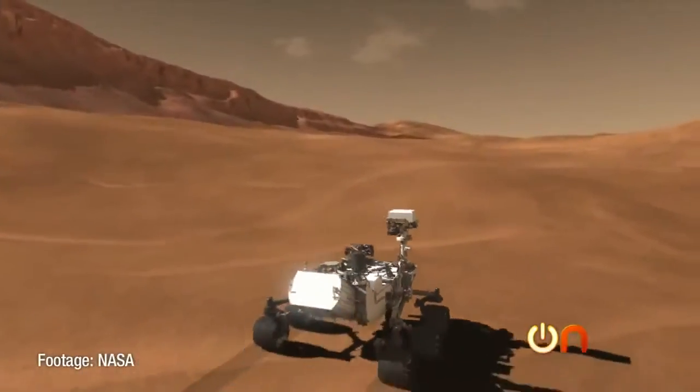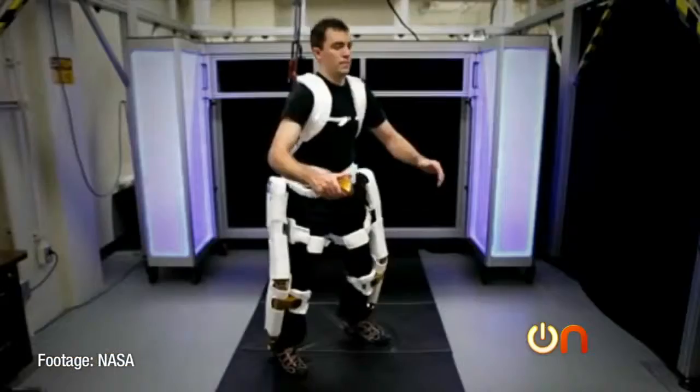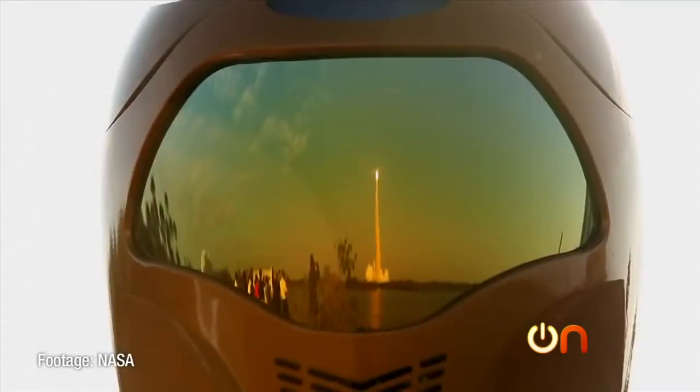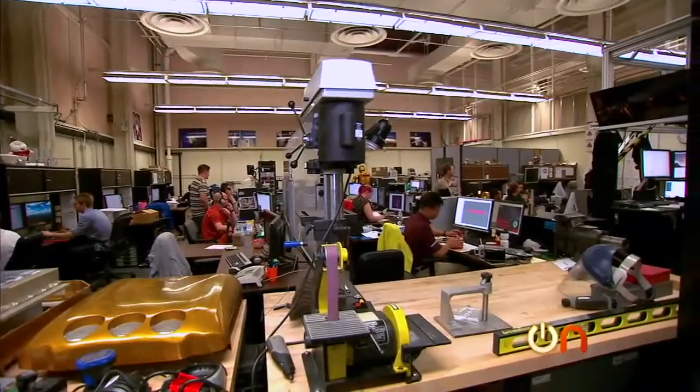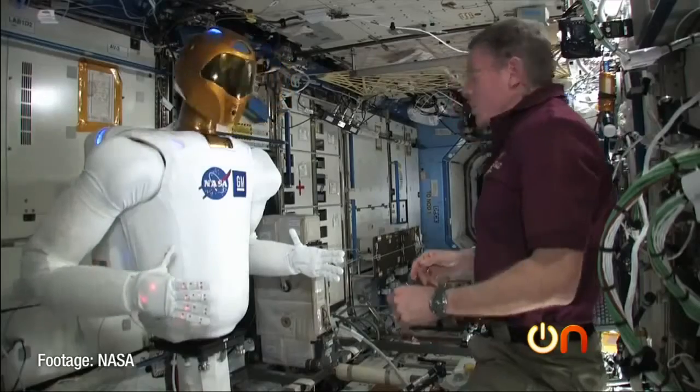From landing a rover on Mars to researching how to capture and mine asteroids, NASA is innovating in ways that just a few years ago were unimaginable. I visited Johnson Space Center for a tour of their robotics lab, where engineers are designing robots to be used in the next generation of space travel. Meet Robonaut.